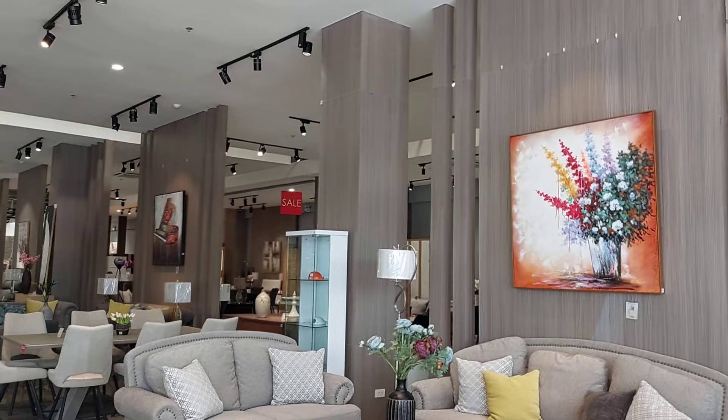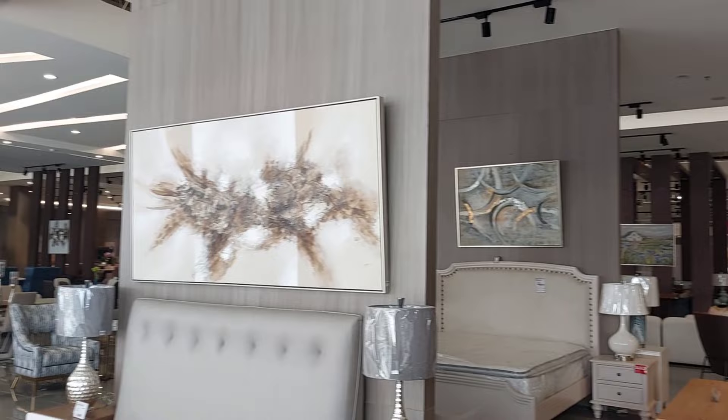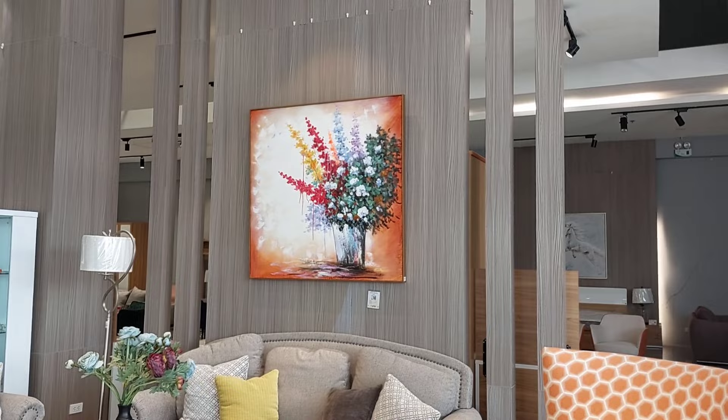Hi guys, welcome back again sa aming YouTube channel. Naghahanap ka ba ng wall decor? Meron din sila dito sa Furniture Republic Imus Cavite. Ayan ang kanilang mga design guys, hanggang dun sa dulo meron yan. So syempre mag-umpisa tayo dito.